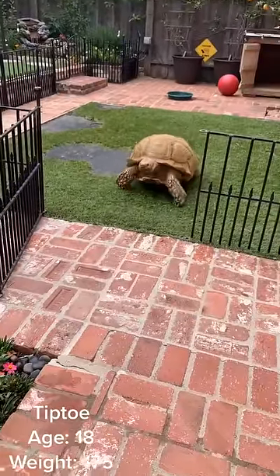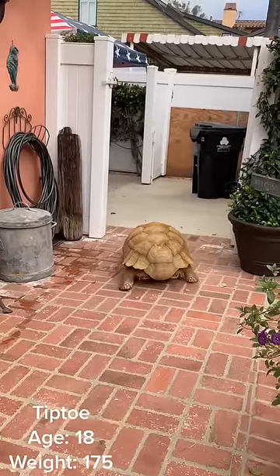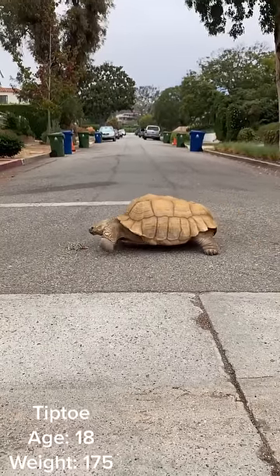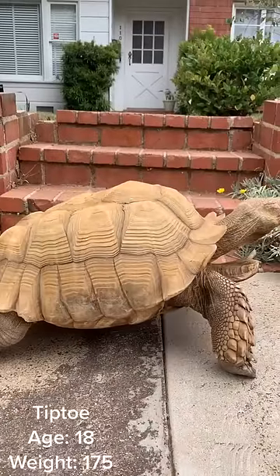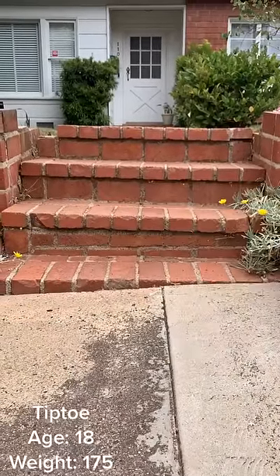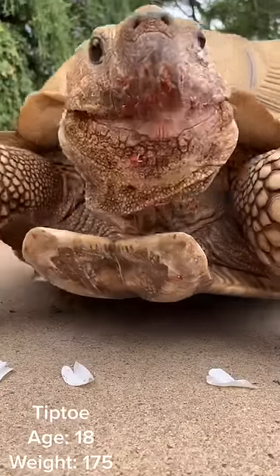Because his enclosure is small, we take Tiptoe on walks around the block to exercise. Going around the block takes about 45 minutes, but it's well worth it because he makes so many new friends. In this clip you can see his red — but don't worry, it's just leftover strawberry.